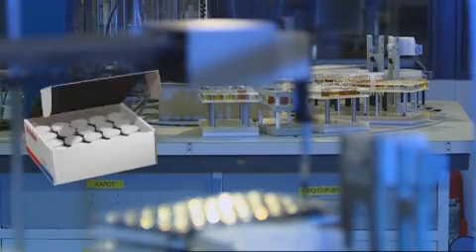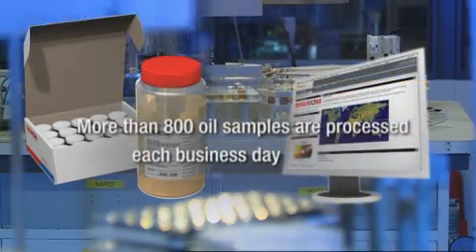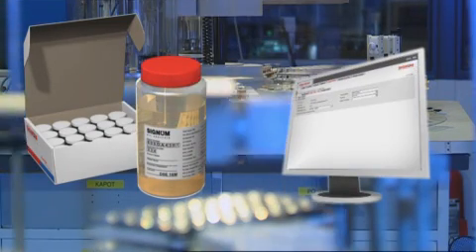We take great care to ensure that all Signum laboratories have standardized lab equipment, test methods, work processes, control limits and sample interpretation. This focus contributes to the overall quality and effectiveness of the Signum Oil Analysis Programme.